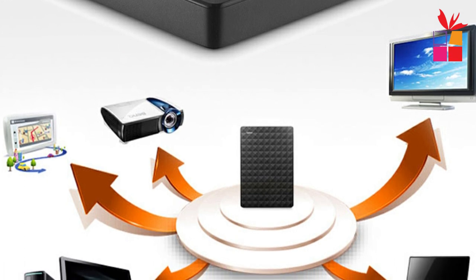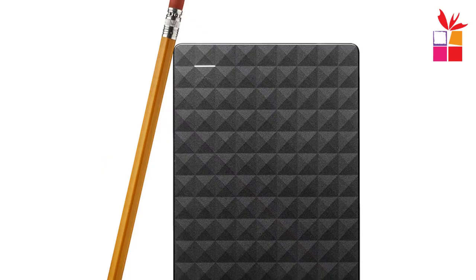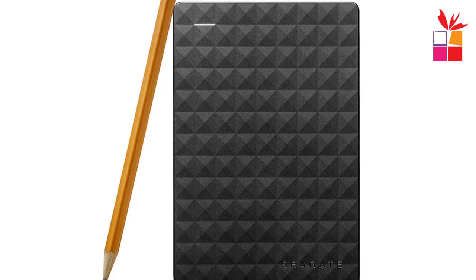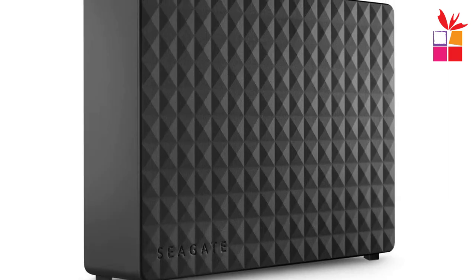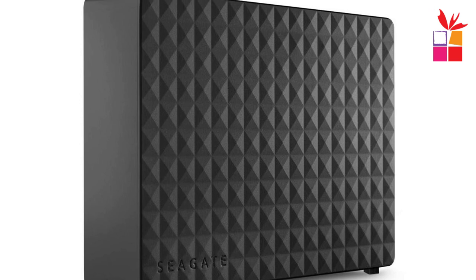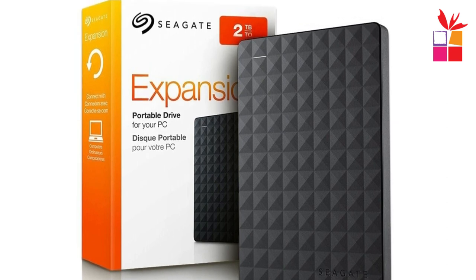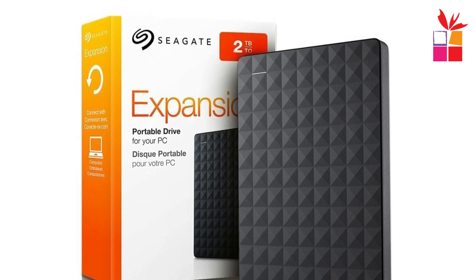This user-friendly approach makes it suitable for individuals who prefer simplicity and ease of use. In conclusion, the Seagate Expansion HDD is a reliable and convenient solution for expanding your storage capacity. Its compact and portable design, USB 3.0 compatibility, plug-and-play functionality, and power-through-USB feature make it a suitable choice for individuals in need of additional storage. Whether you're a student, a professional, or a casual user, this external hard disk provides the necessary reliability and convenience for your storage needs.